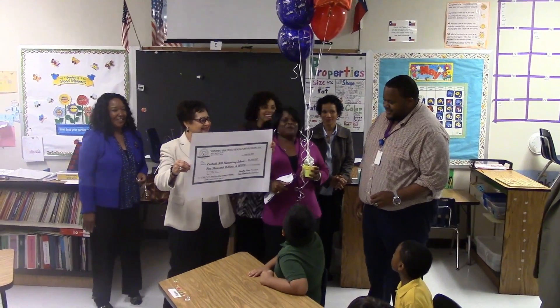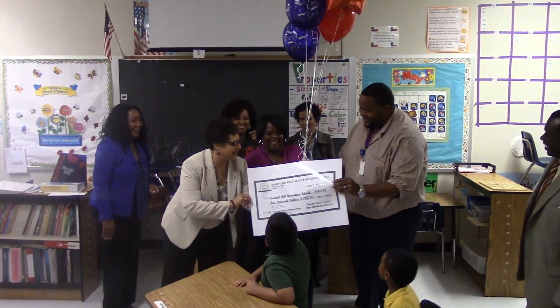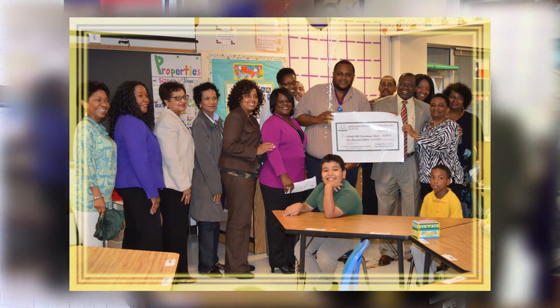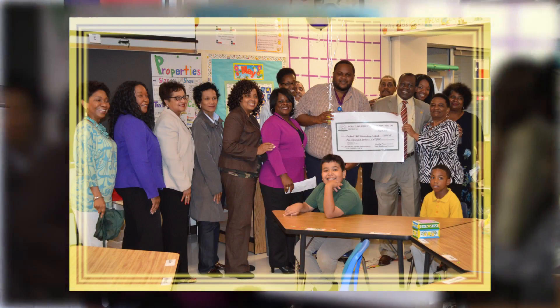We're going to do morning announcements, district news, sports events, games, and whatnot — all broadcast live every morning.